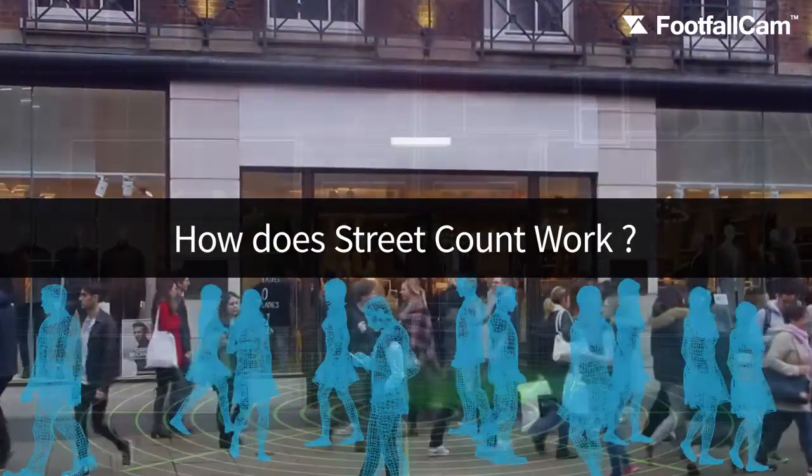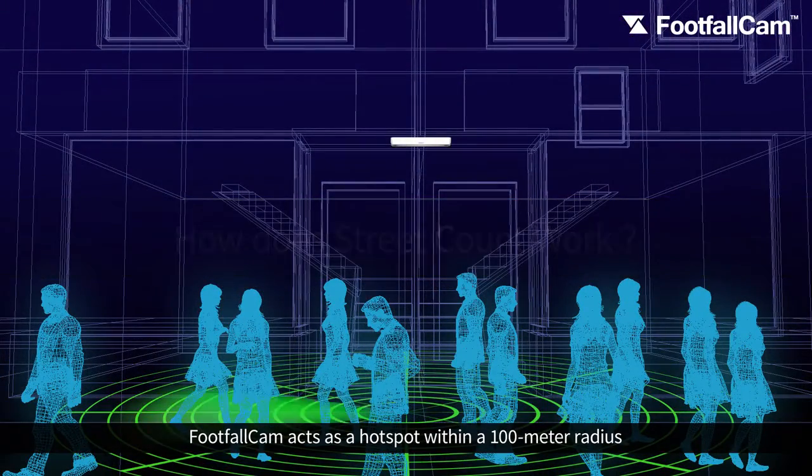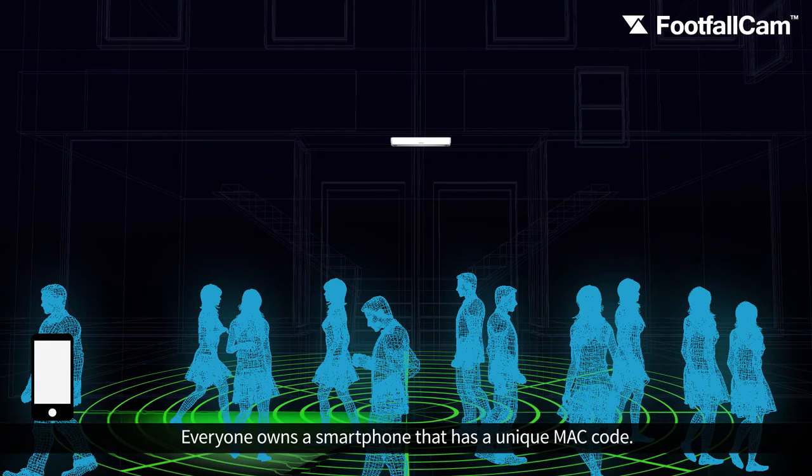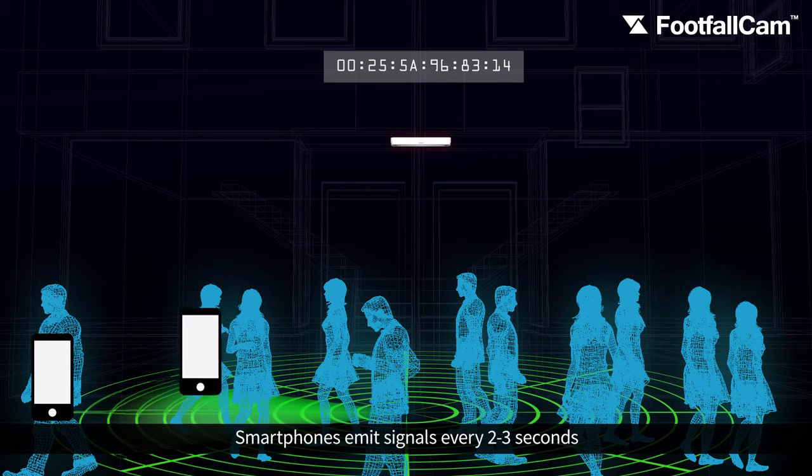How does street count work? FootfallCam acts as a hotspot within a 100 meter radius. Everyone owns a smartphone that has a unique MAC code. Smartphones emit signals every 2 to 3 seconds.